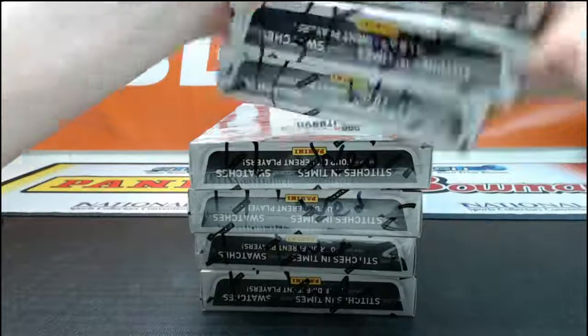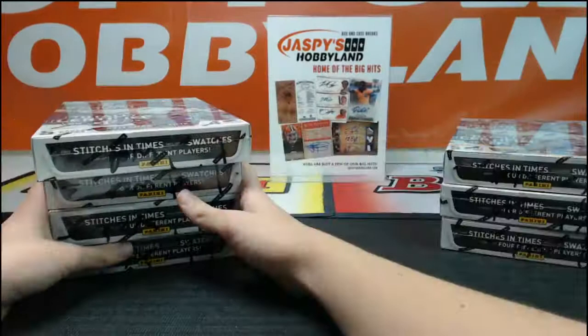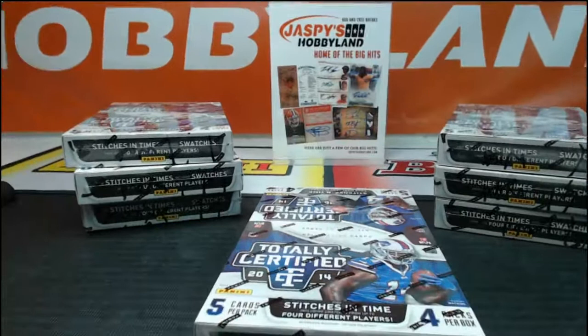So we got the little drawing and then Wednesday on each box. Nothing really huge out of the boxes last night — some quality low-numbered inserts but nothing huge autograph-wise. So hopefully we get a top rookie or a nice veteran auto in this half. But good luck everybody. First box, here we go.